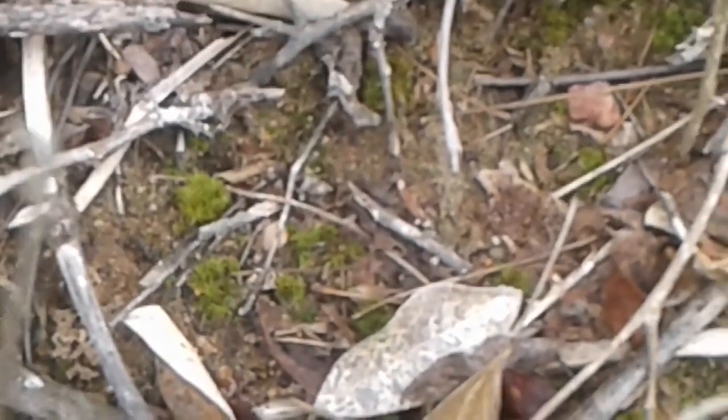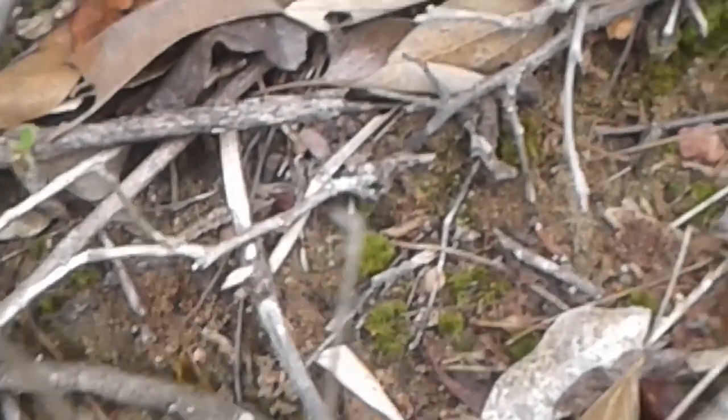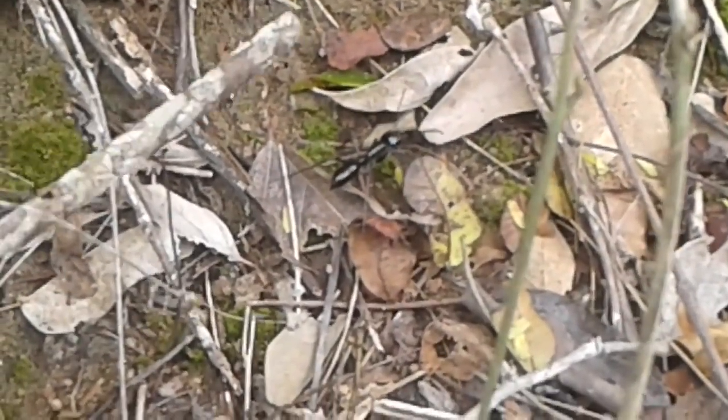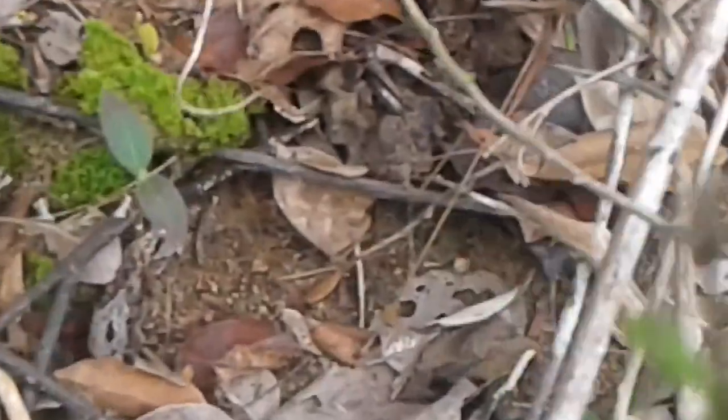From the very first time I saw her, I thought she was an amazing creature — never seen anything like it. I grew up in the United States, spent a lot of my life outside, and again, never seen anything like it.